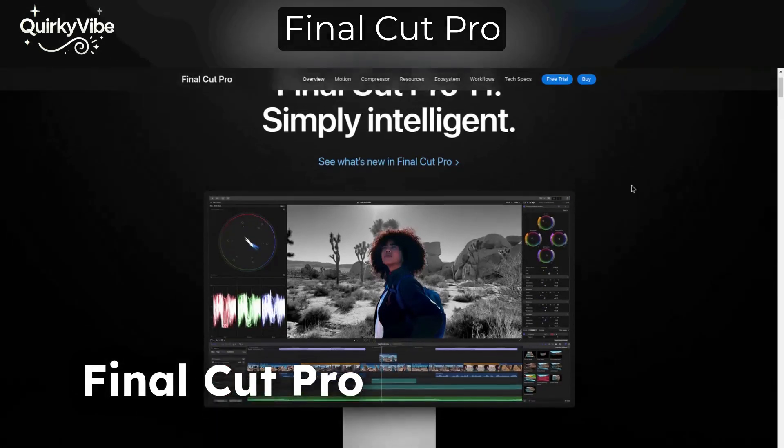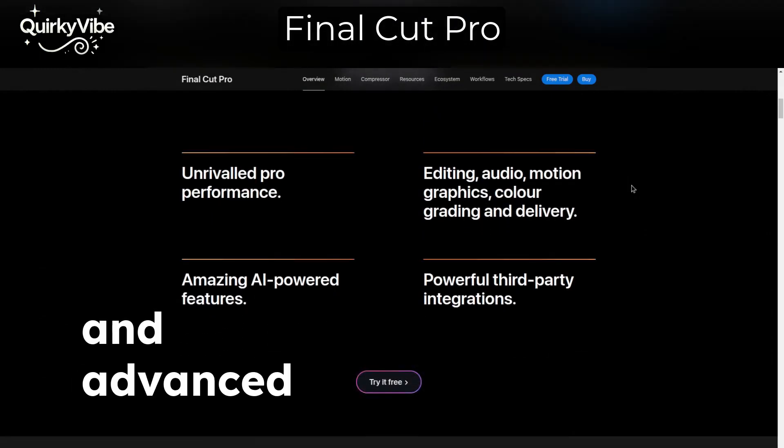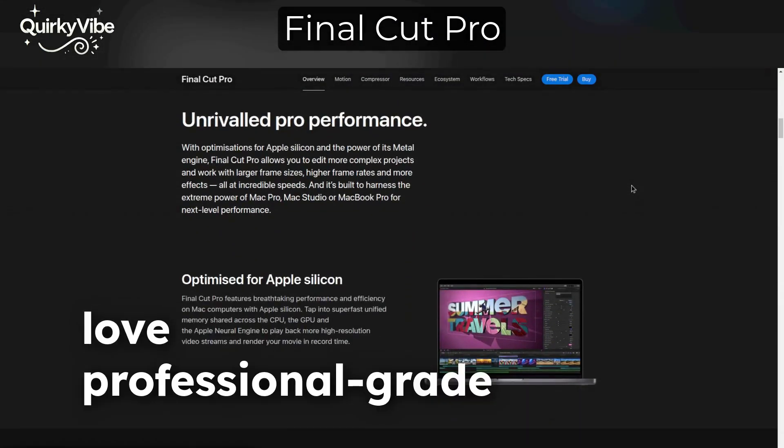At number 6, Final Cut Pro now boasts AI-enhanced tools like object tracking, automatic color matching, and advanced motion graphics suggestions. It's a dream for Mac users who love professional-grade editing.